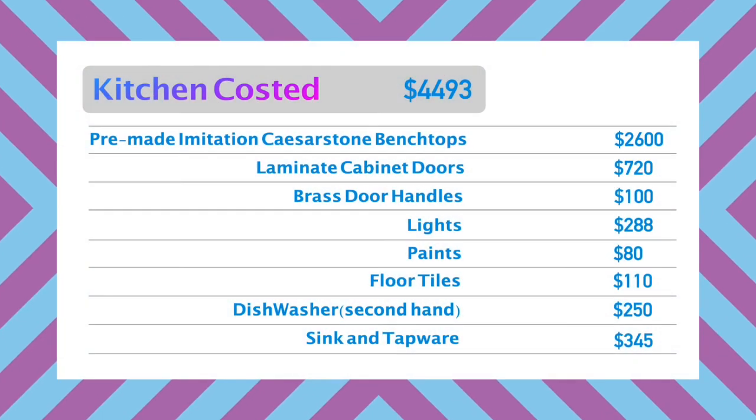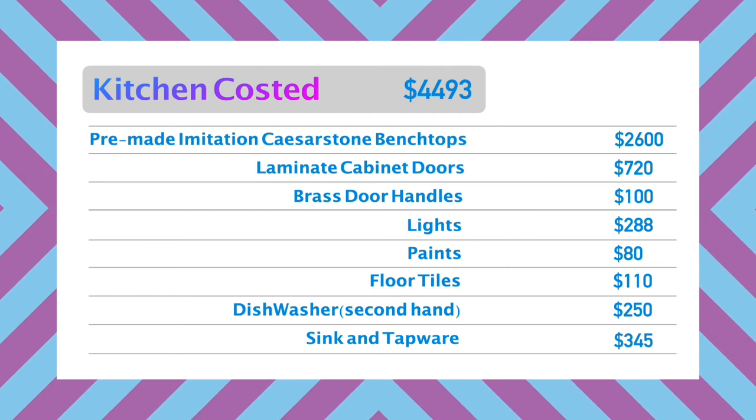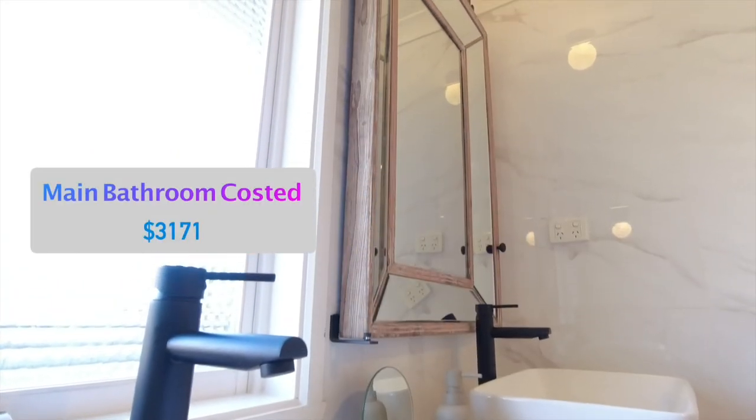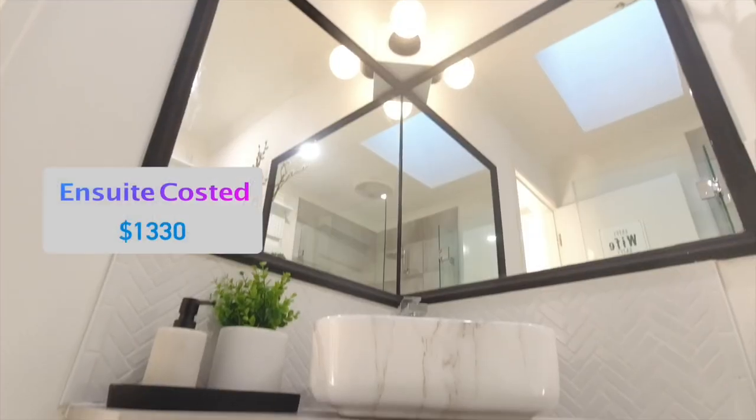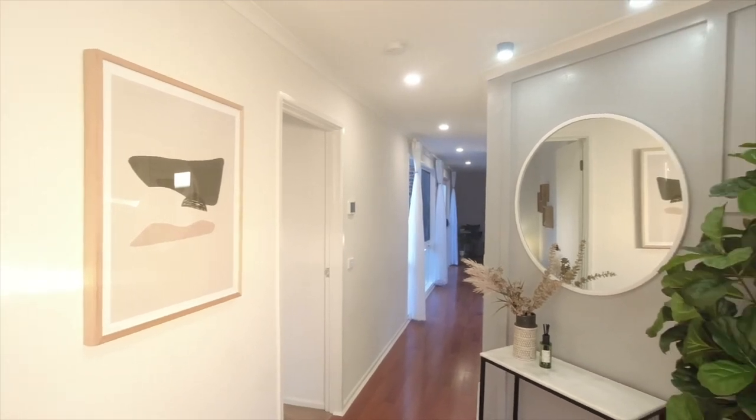I have listed here a full list of items and costs for this kitchen renovation. In upcoming episodes, I will be covering in detail what we did with the bathroom, ensuite, laundry and other areas of the property. Stay tuned for more!